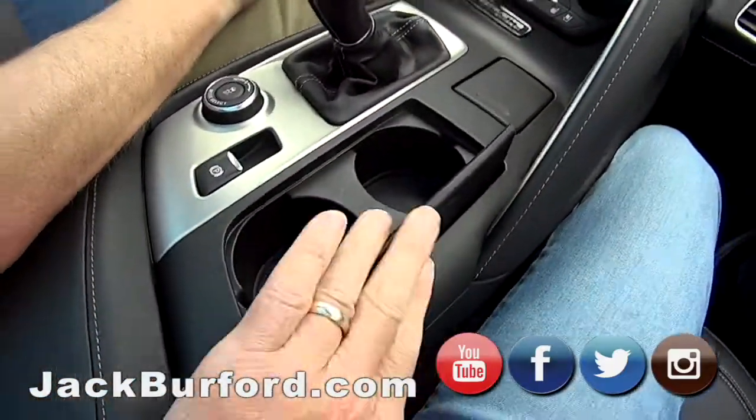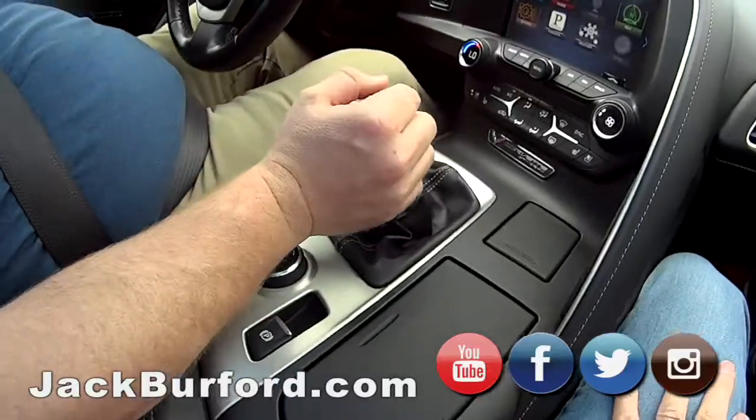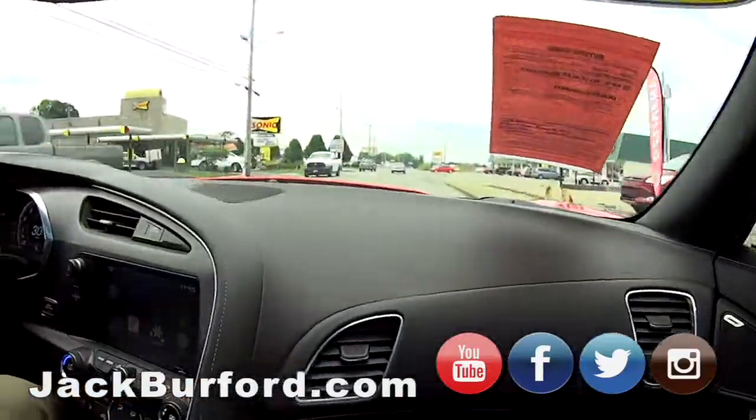Randy, you want to drive this one back? Absolutely. It's a manual, right? That's right. Well, we better get somewhere where we can pull over, then.